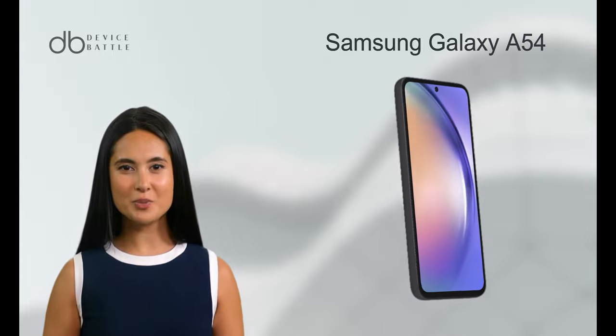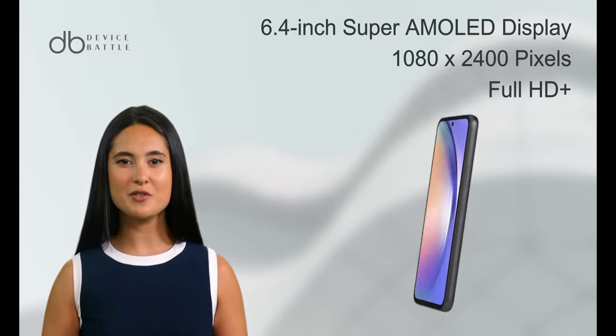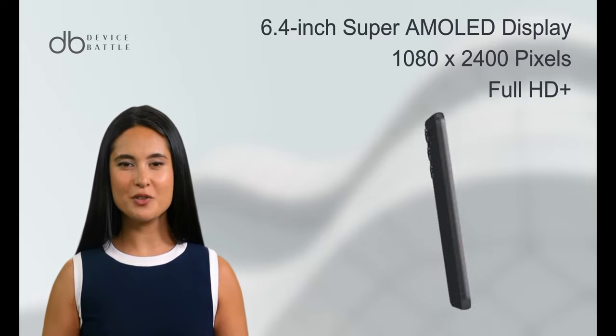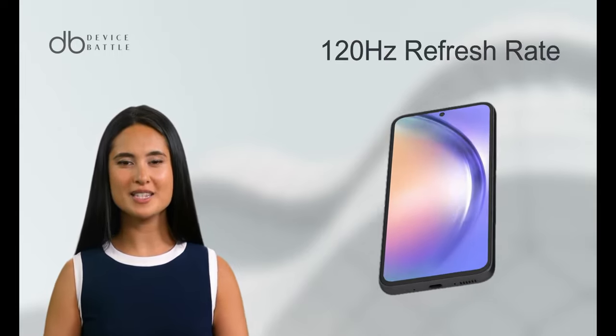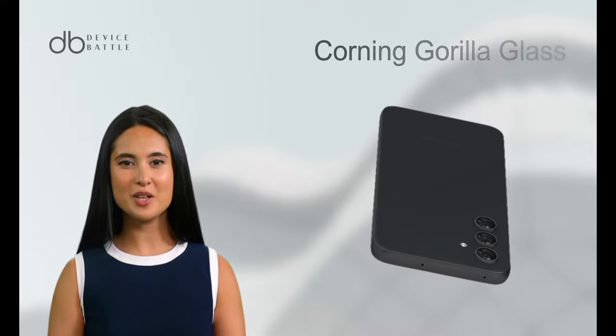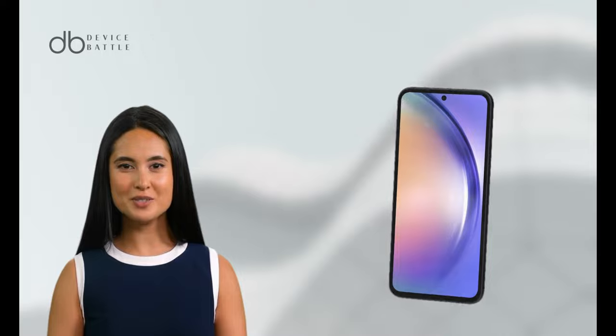And what about the Samsung Galaxy A54? This phone features a 6.4-inch Super AMOLED display with a full HD resolution of 1080x2400 pixels. Similar to the A34, it also has up to 120Hz refresh rate, offering a smooth user experience. The screen is protected by Corning Gorilla Glass, ensuring durability against accidental drops and scratches.